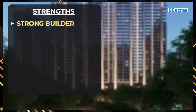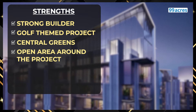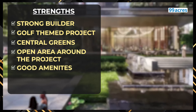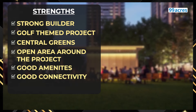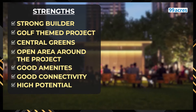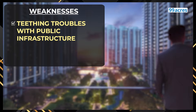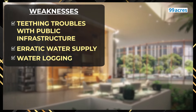To sum up, let's take a look at the strengths and weaknesses of M3M Golf Hills. Strengths: strong builder that understands the Gurgaon market, golf-themed project with huge central greens, open area around the project, good amenities for families with young children like the nursery and primary school, good connectivity given proximity to highways, and high potential for capital growth. Weaknesses: teething troubles with public infrastructure, erratic water supply and waterlogging during monsoons.